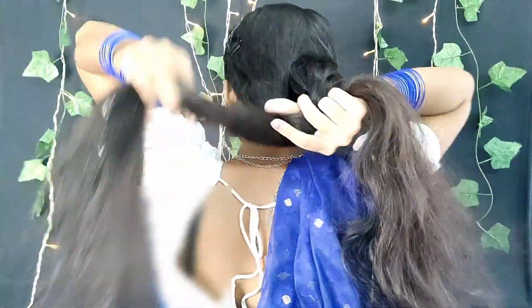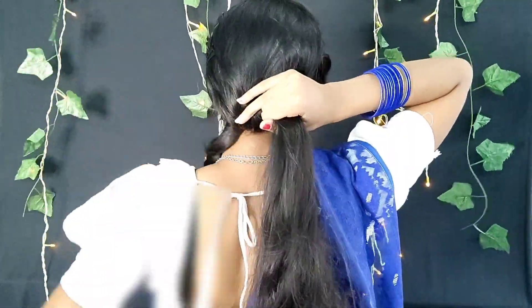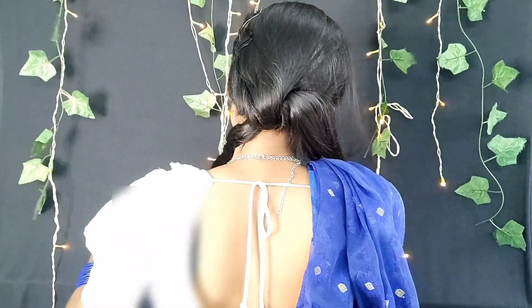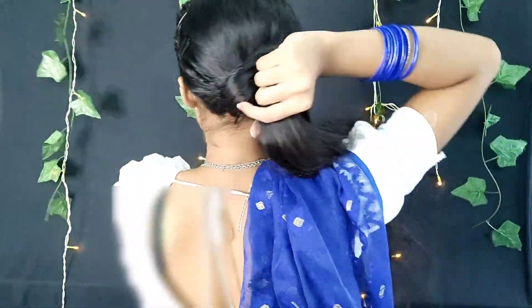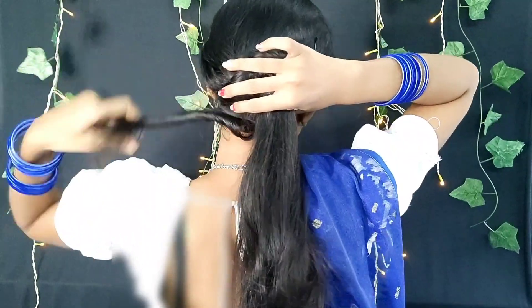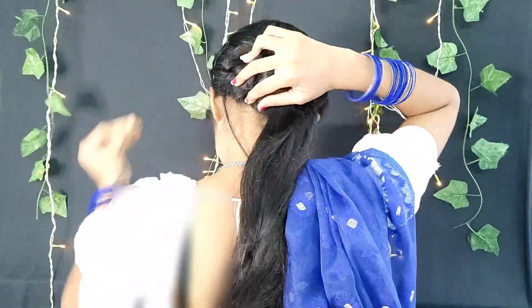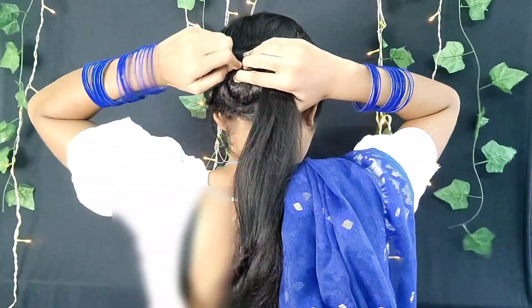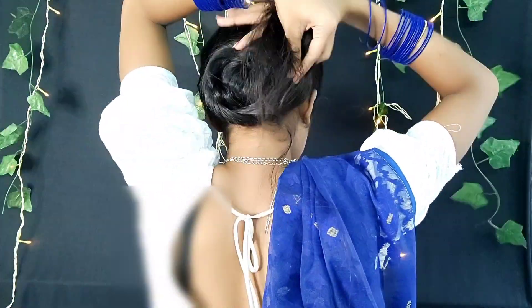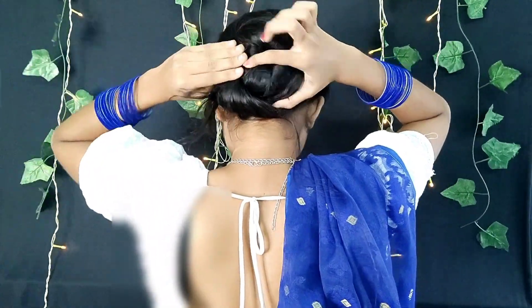I'm going to fix the partitions with the clip, and I'm going to roll a little bit. I will cover my hair section and use this, securing it with a pin. I will roll and fold over the hair layer.